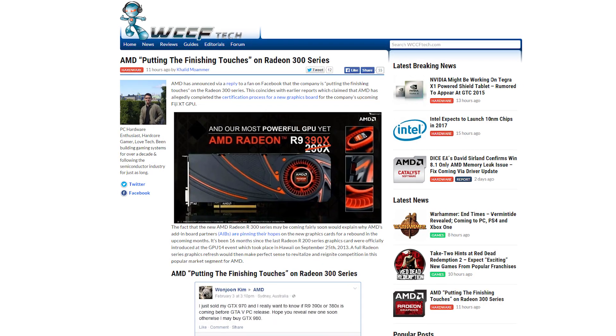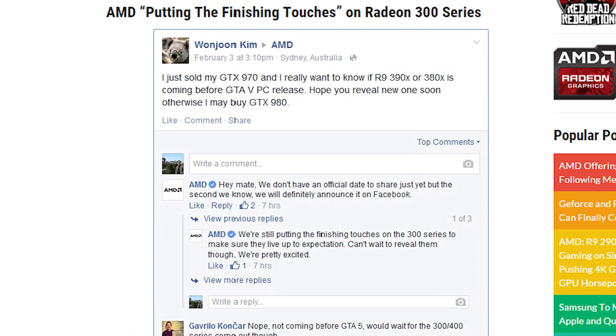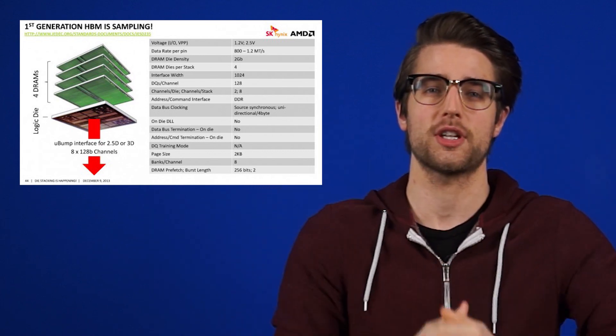Meanwhile, AMD is apparently putting the finishing touches on their 300-series GPUs, which are rumored to be coming in the next few months. The company said so when replying to a fan asking about the card's status. The only thing we really know for sure about the cards is that some, at least, will feature high-bandwidth memory, which stacks VRM modules vertically to improve memory access. The Radeon lineup is certainly due for a refresh as the current R7-R9-200 series launched way back in September 2013.